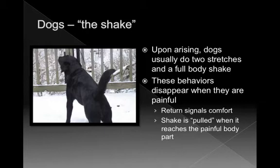But if you start looking at surgical dogs or dogs post-surgical, you can often see that dog shake be very, very altered. What you'll see in animals that are painful is that the shake is what I call pulled when it reaches the painful part of the body. I'm going to show a video of a Springer Spaniel. What you'll see is that he'll shake ahead of and caudal to his painful incision. He's had a midline thoracotomy and an abdominal surgery. One of the things we look for is to intervene and then look at the return of a normal dog behavior — the shake.